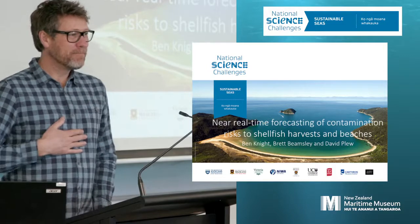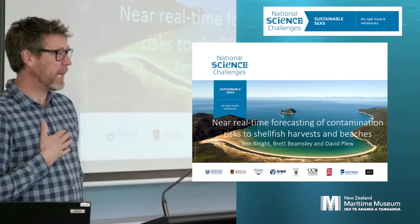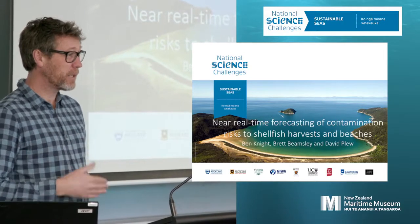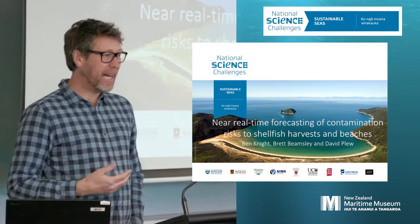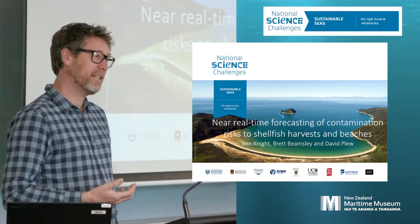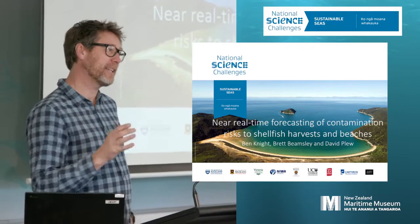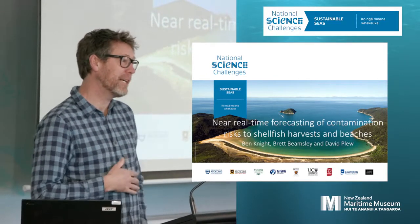Good morning everyone. I'm Ben Knight, a biophysical marine scientist from the Corthorne Institute in Nelson, and I'm going to be presenting some work on forecasting of bacterial plumes that we've been looking at in the top of the South Island — so Tasman and Golden Bay.